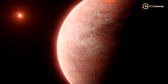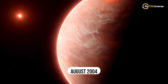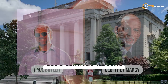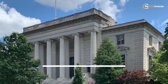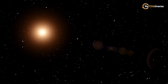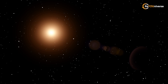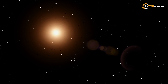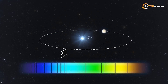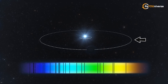Gliese 436b was discovered in August 2004 by R. Paul Butler and Jeffrey Marcy of the Carnegie Institution of Washington and UC Berkeley using the radial velocity method. In short, this method involves spectrometric measurement of a star's radial velocity. A star with a planetary system has a small orbit of its own, its movement being affected by the planet's gravitational pull.